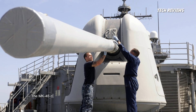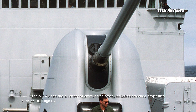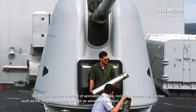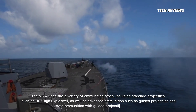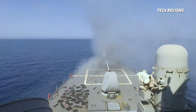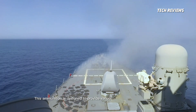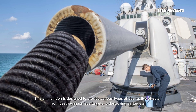The MK-45 can fire a variety of ammunition types, including standard projectiles such as HE (high explosive), as well as advanced ammunition such as guided projectiles. This ammunition is designed to provide various types of destructive effects, from destroying surface targets to destroying air targets.